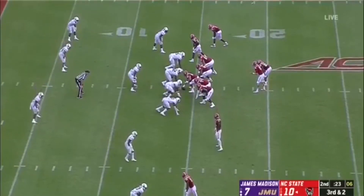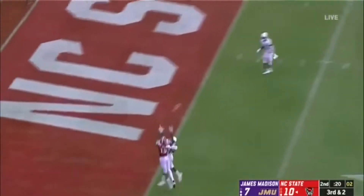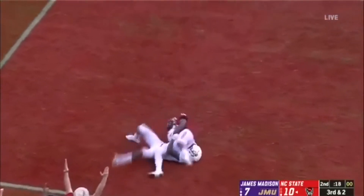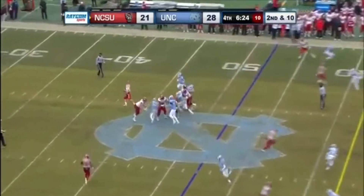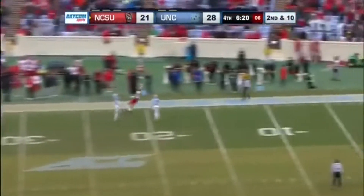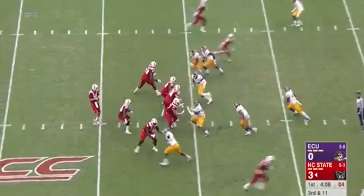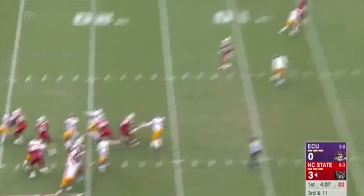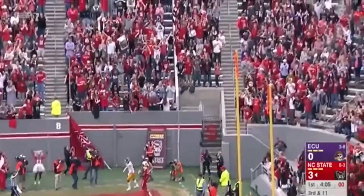On the third down and two. Finley goes up top, and it is called in. He's been big today. Finley spins out of the pocket — attempted one-handed grab inside! On third and eleven, Finley — Harmon!